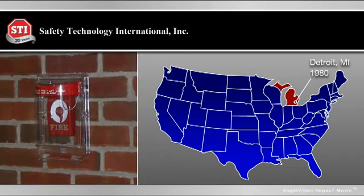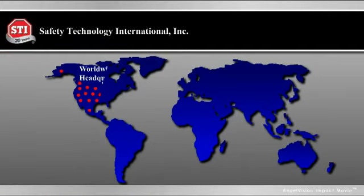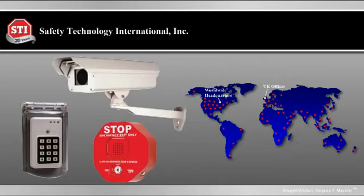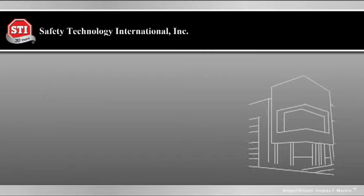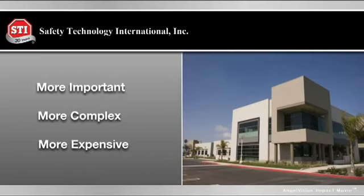We started out as a systems dealer and understand the importance of getting just the right solution for the job. Our stopper is a critical component of fire safety systems around the world. But now the world has become a more complicated place. The systems that protect facilities are more important, more complex and more expensive than ever.